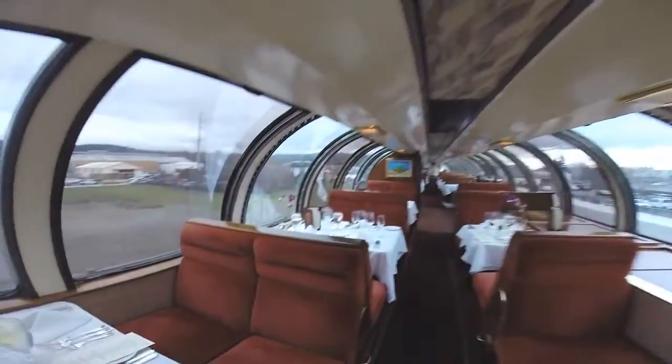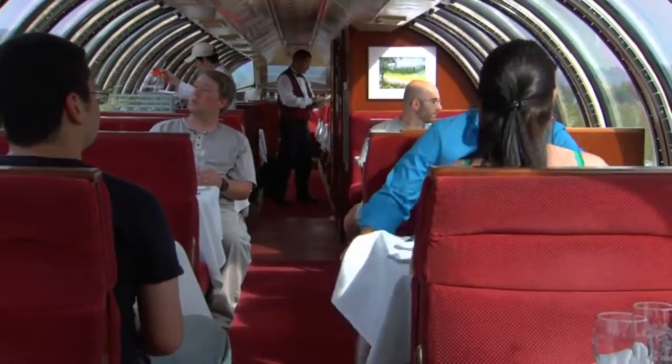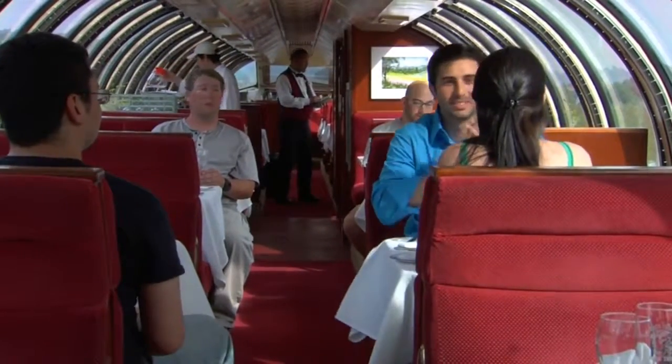It comes complete with curved glass windows and a panoramic view of the Napa Valley. Guests are seated in private booths and enjoy a meal prepared fresh in its own kitchen.